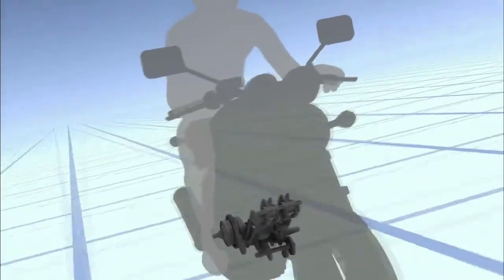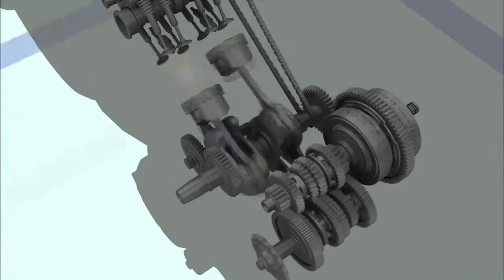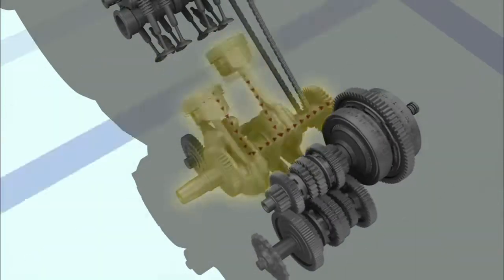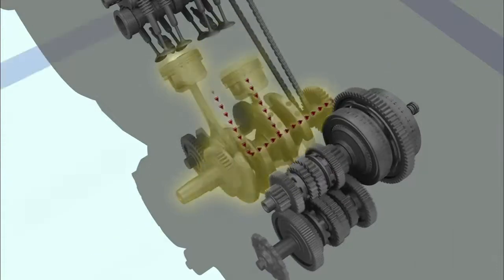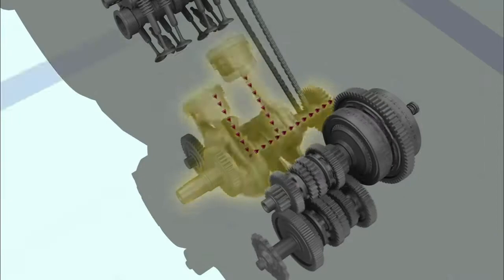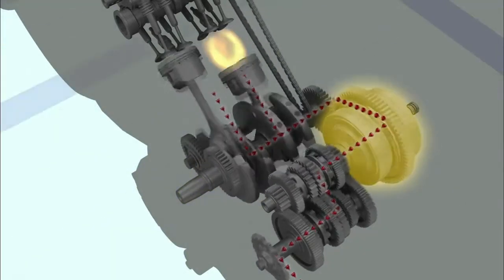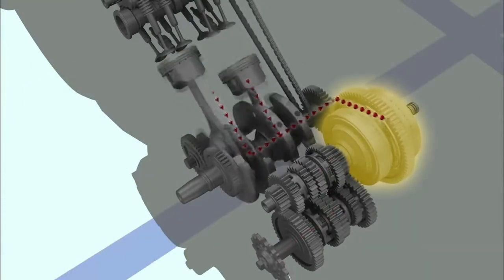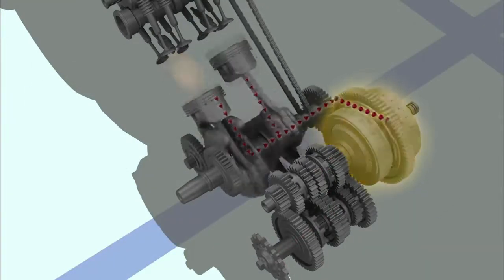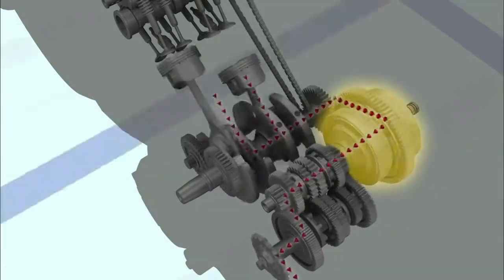When a motorcycle is moving, the energy created by the engine is sent to the clutch and the transmission to drive the rear wheel. In conventional engines, the energy of the reciprocal motion caused by engine firing is converted into rotary motion. The clutch transmits and disconnects the rotary motion to the transmission, playing its role when starting, stopping, or shifting gears.